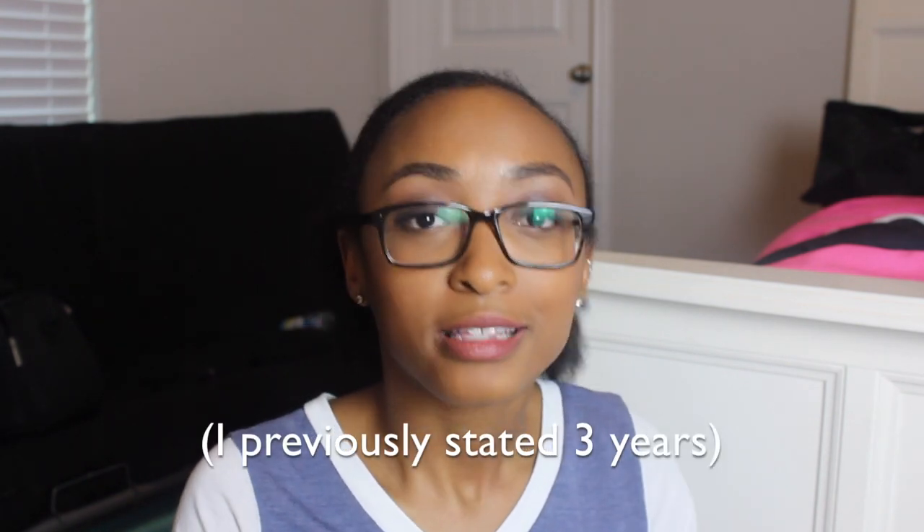Hey everybody and welcome back to my YouTube channel. Today I'm going to be showing you my hair care products that I have hoarded for the past, I'm going to say three years maybe? It's pretty bad. I'm about to show you guys everything that I have and also this massive bag. I've collected all of this throughout college and I started college about three and a half years ago.